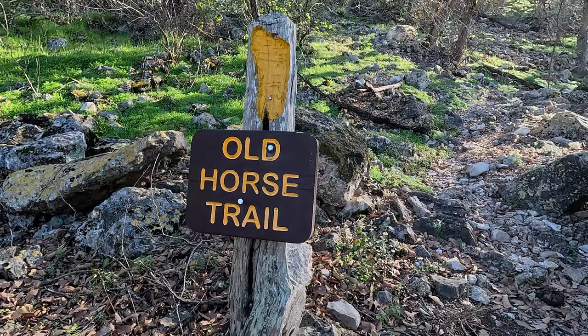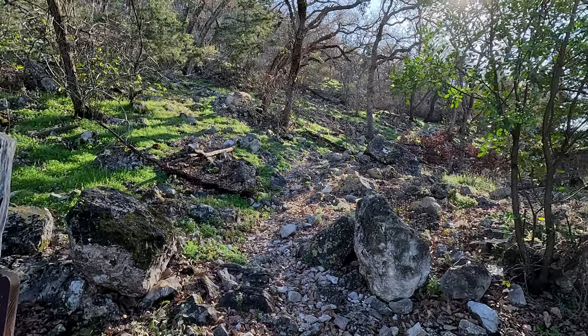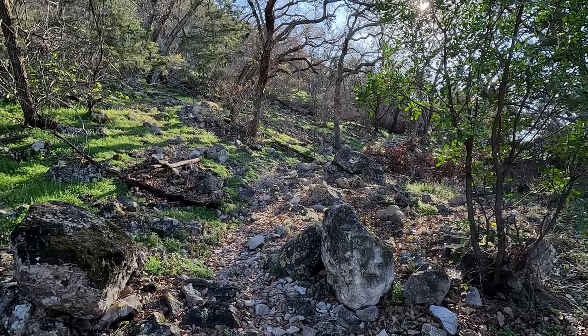We haven't seen anybody out here. It's relatively short, but a little bit steeper and narrower in parts because, well, it was the Horse Trail. It said we'd have some really cool views of the Frio Valley — one star, too many trees, can't really see the valley from here — but it's a nice walk in the woods, so it's okay. It's a catch-22 when nature gets in the way of seeing nature. Still a neat trail; check it out.